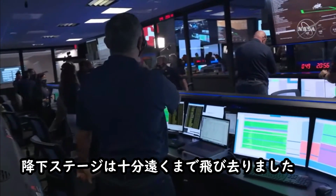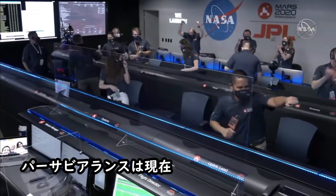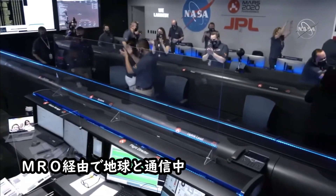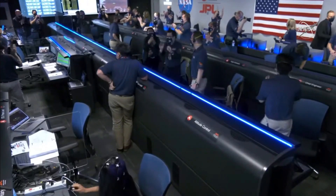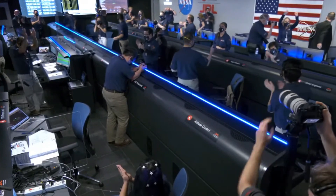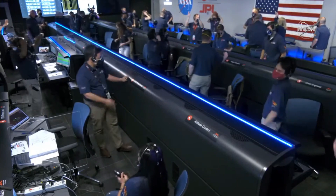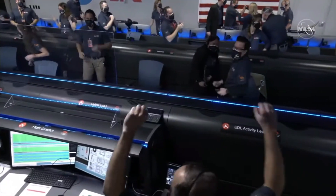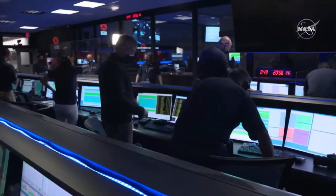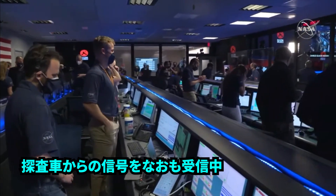At this point, the descent stage has flown away to a safe distance. Perseverance is continuing to transmit directly through Mars' orbiter to Earth. MRO reports they're still getting telemetry from the lander.